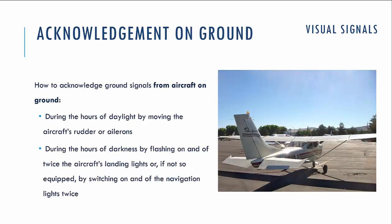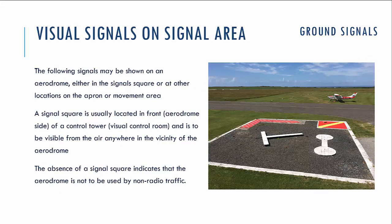If you are on the ground — for example, on the taxiway — you have to acknowledge the signal in daytime or good visibility by moving the aircraft's rudder or ailerons. In night time, you have to flash your landing lights or navigational lights twice again. Additionally, to give visual signals from the ground to aircraft in the air, there is a special signal square, which is usually placed near the air tower and should be visible from any point in the vicinity of the aerodrome. If you don't find this signal square on the aerodrome, that means the aerodrome is not intended to be used by non-radio traffic.